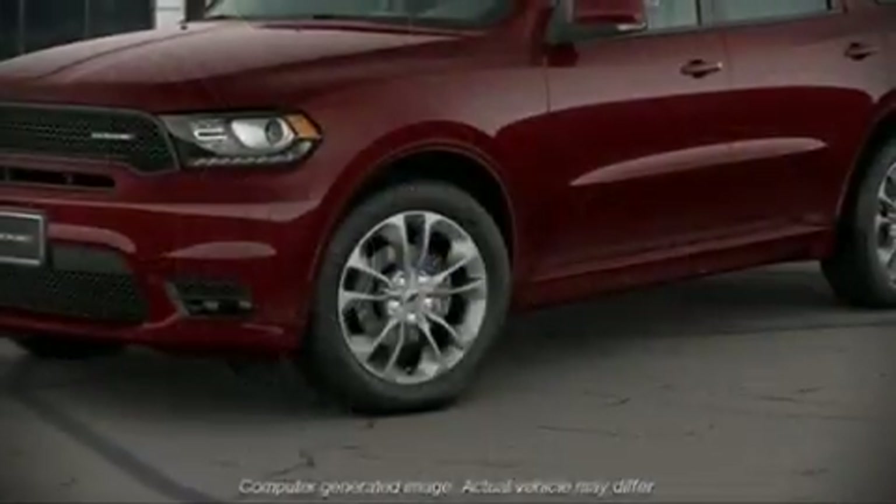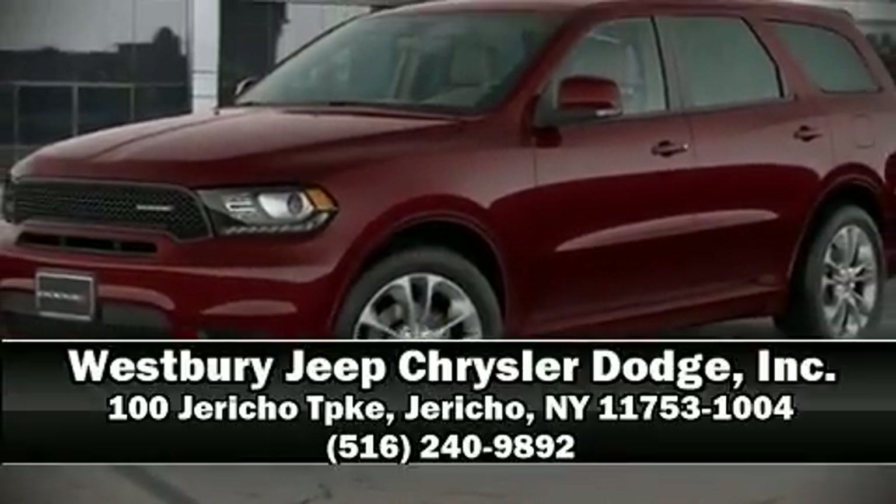Four-wheel disc brakes with ABS round out the safety package. Please don't hesitate to give us a call.